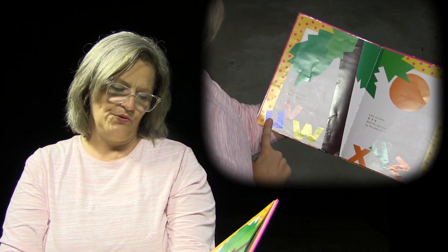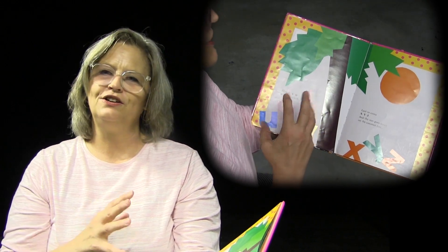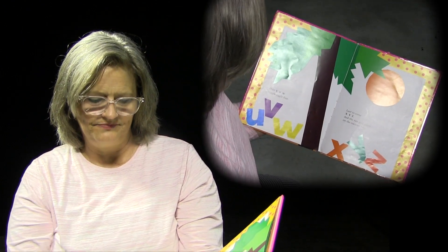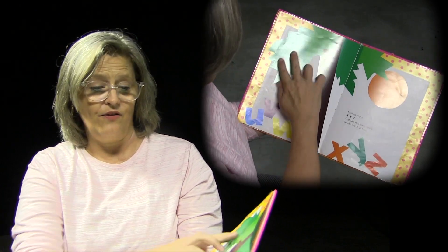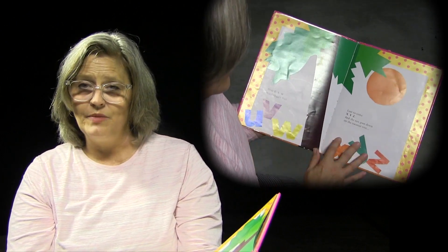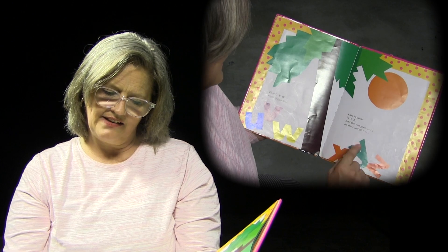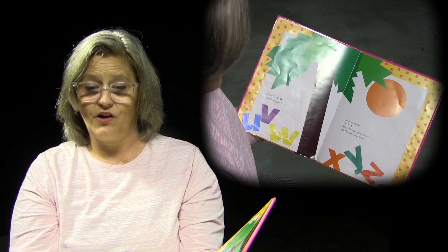Then U, V, and W — jiggle free. And last to come: X, Y, Z. And the sun goes down on the coconut tree. These are the last to come — U, V, W, X, Y, and Z. And the sun goes down on the coconut tree.